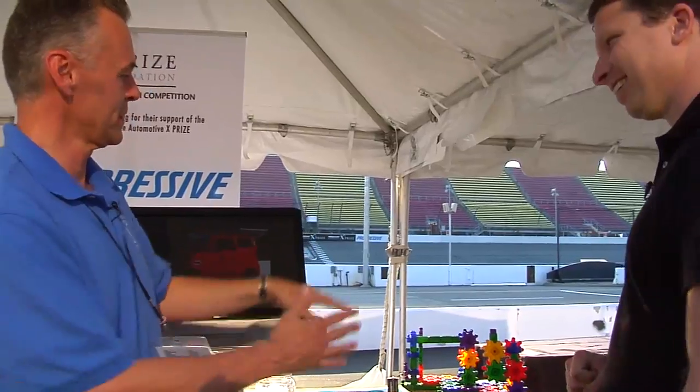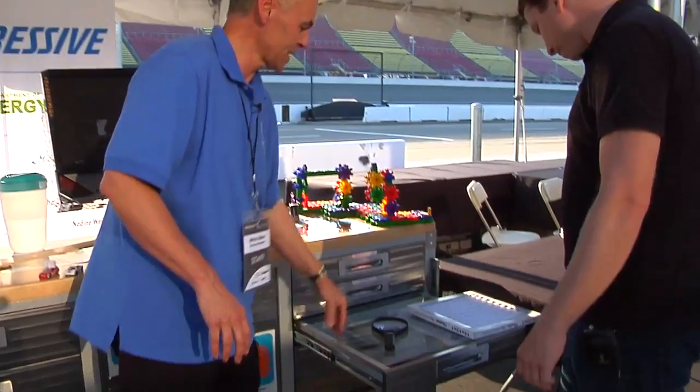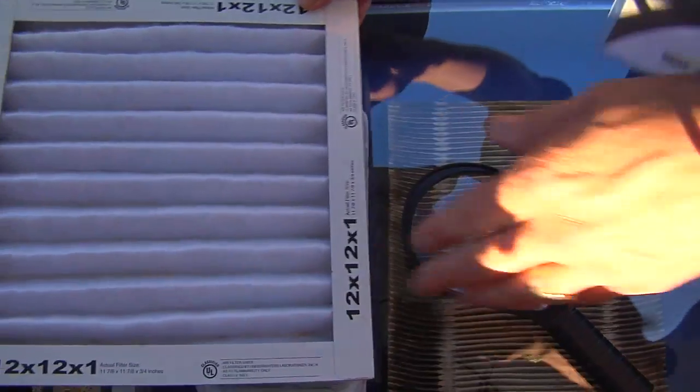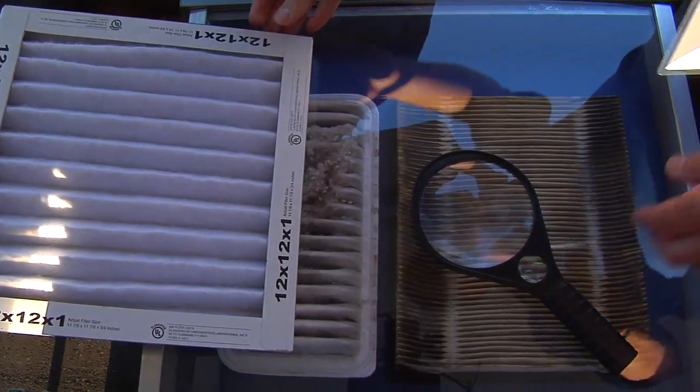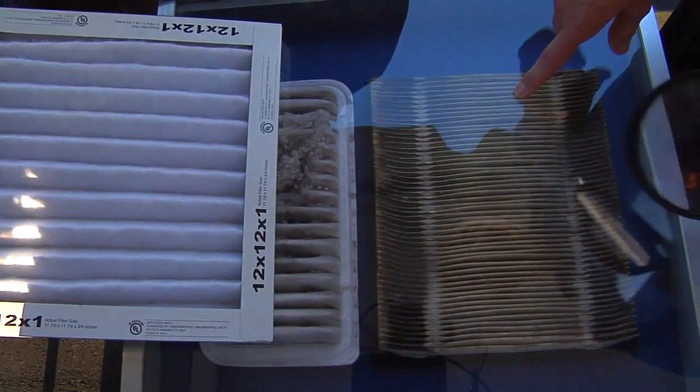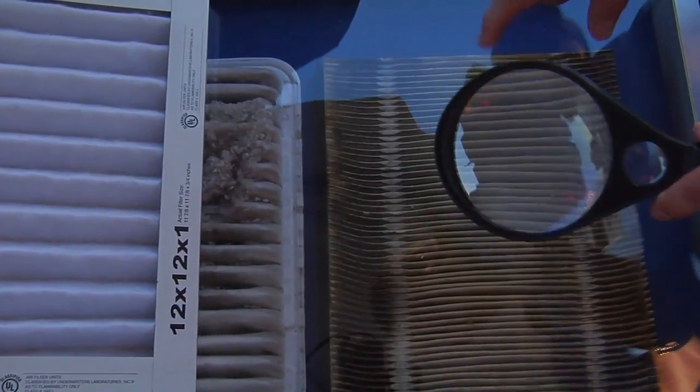Kids love that because you can build it in all kinds of different directions and have fun with it. Another thing that we're doing with the kids is showing them the value in a car of having a clean air filter. The air filter is blocking all that trash from interrupting your car's performance. And if we take a look with the magnifying glass, you can see just how dirty this particular air filter is.